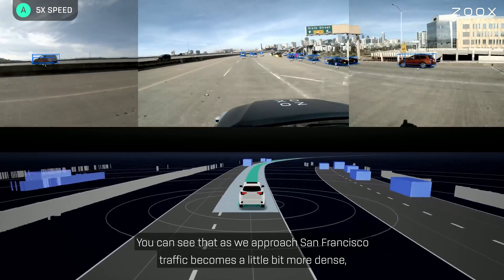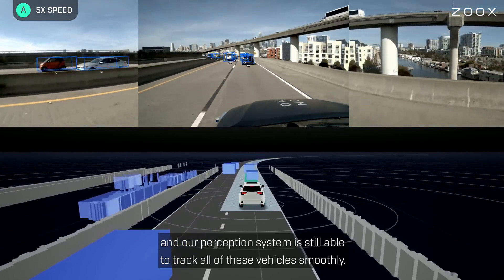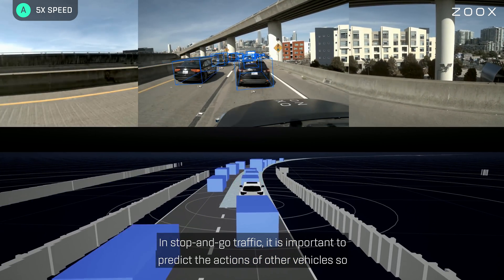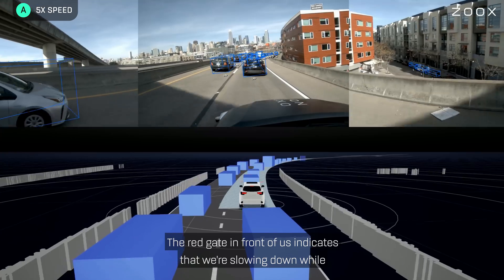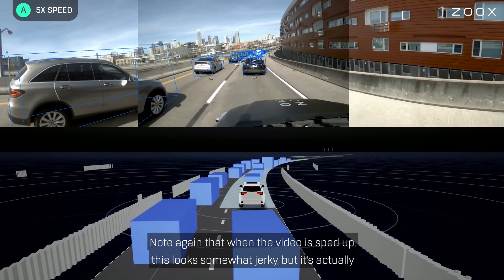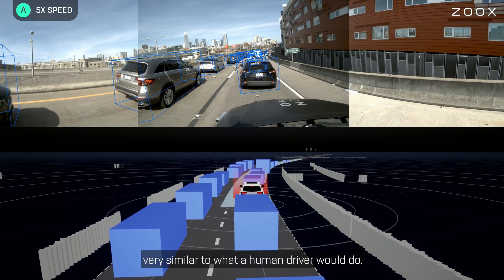You can see that as we approach San Francisco, traffic becomes a little bit more dense, and our perception system is still able to track all of these vehicles smoothly. In stop-and-go traffic, it is important to predict the actions of other vehicles so that we can interact with them smoothly. The red gate in front of us indicates that we are slowing down while following the vehicle in front of us. Note that when the video is sped up, this looks somewhat jerky, but it's actually very similar to what a human driver would do.